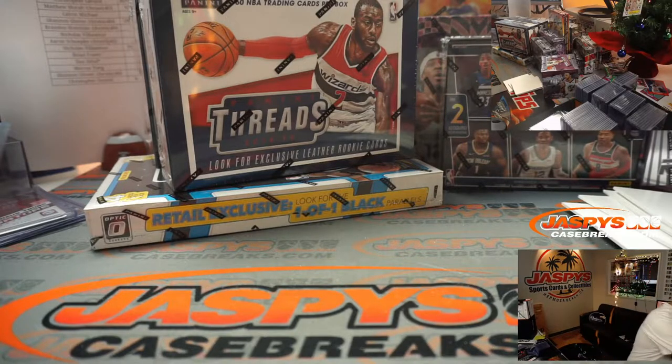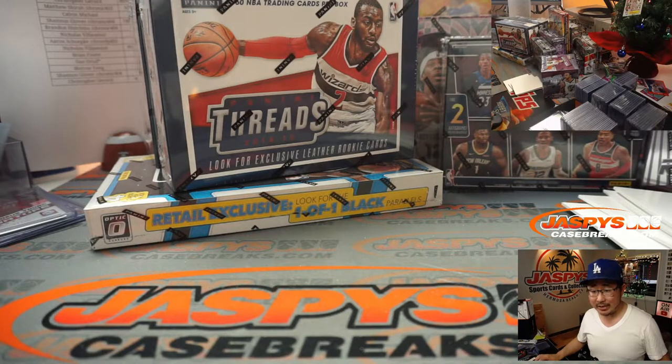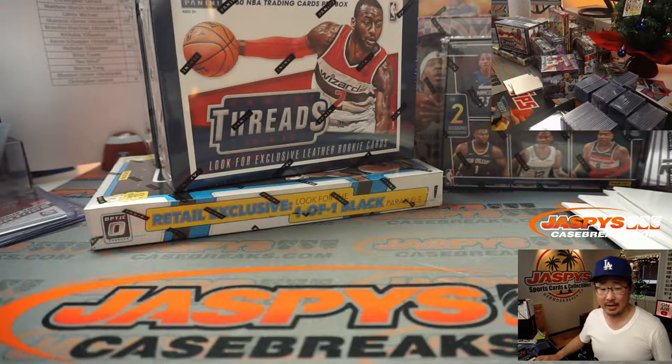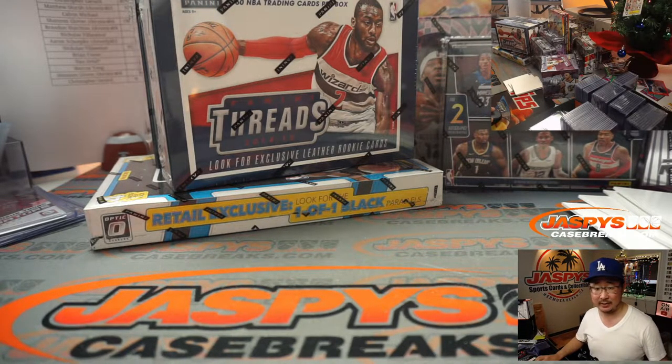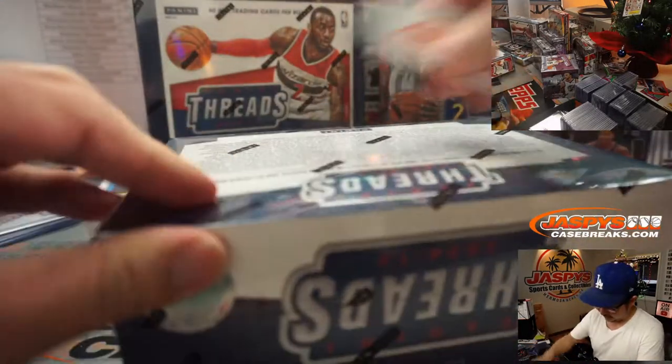Alright, that was 2012. I think the next year, going in year order, is 14-15 Threads — and there are two boxes of that. 2014 draft class: that's the Wiggins, Jabari Parker, Joel Embiid, Julius Randle, Marcus Smart, Zach Levine draft class, so on and so forth. Let's pop these guys open.